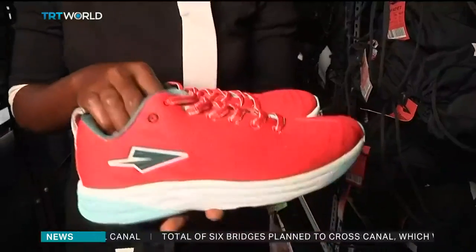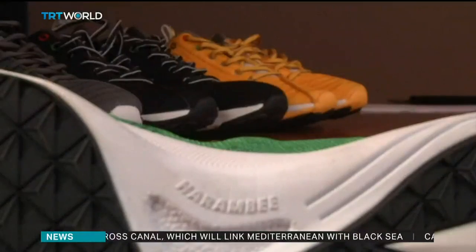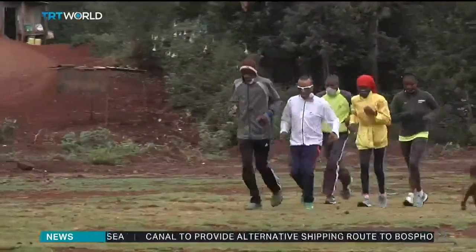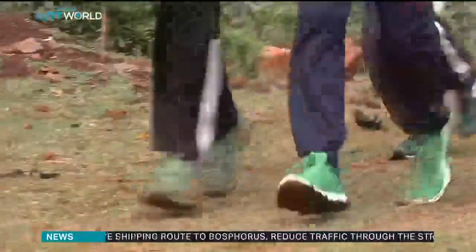Last year, Enda sold 7,000 pairs of shoes, and 90% of them went to customers in the U.S. — perhaps hoping their new shoes will give them a bit of that Kenyan running magic. Adeshewa Josh, TRT World.